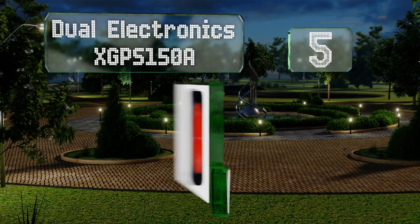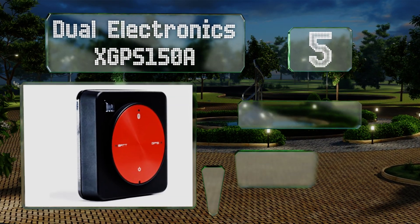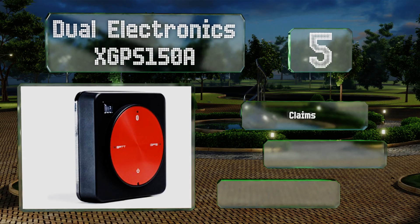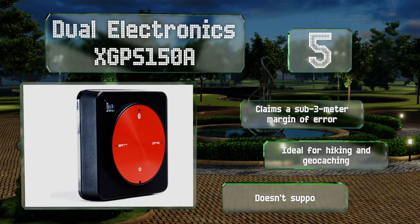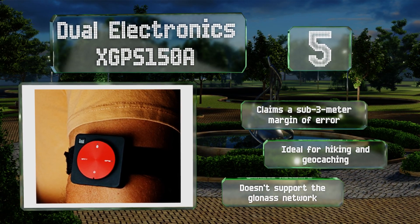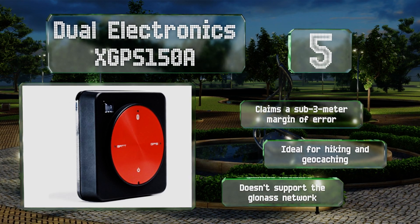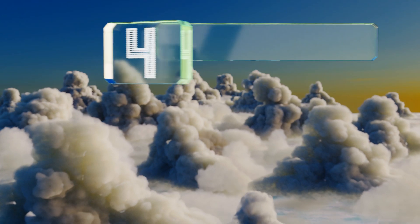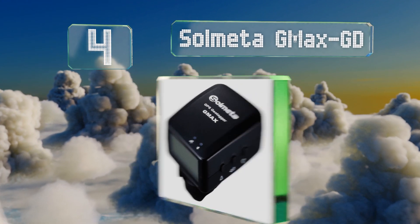Moving up to number five, if you're putting together a location-finding system that's as straightforward as it is reliable, the Dual Electronics X GPS 150A may be right for you. It pings at your choice of one to four hertz and is one of the smallest and lightest options available. It claims a sub-three-meter margin of error and is ideal for hiking and geocaching, but it doesn't support the GLONASS network.